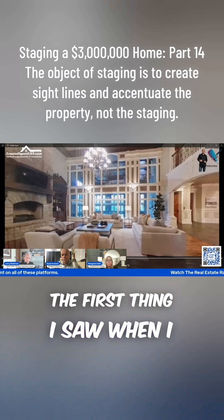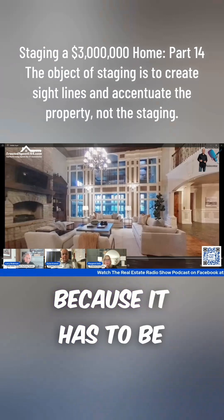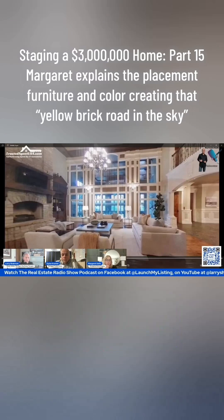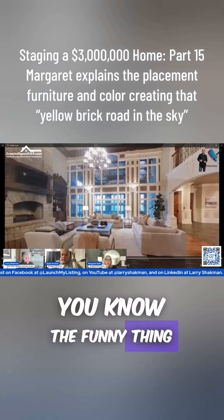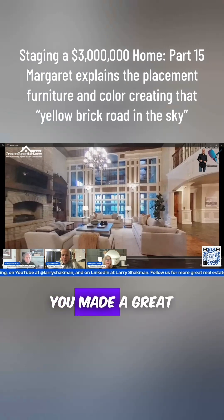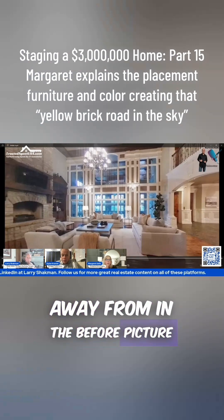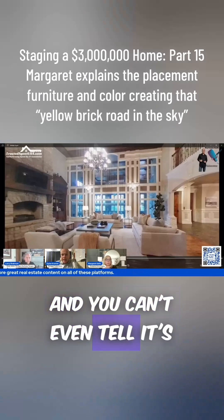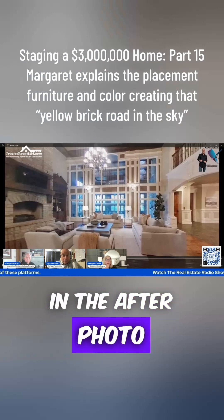The first thing I saw when I looked at this room was the oversized furniture, because it has to be — this room is so big. When you walk in with no furniture, there's an echo in this room. And Margaret, you made a great point about bringing your eye down. The thing I couldn't look away from in the before picture was that TV over the mantle, but in the after photo you can't even tell it's there — it's an afterthought, no pun intended.